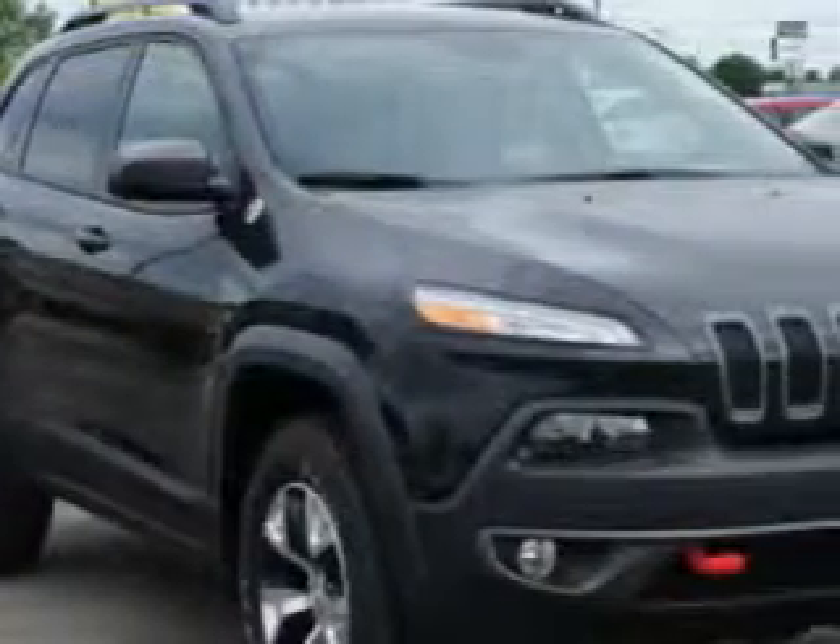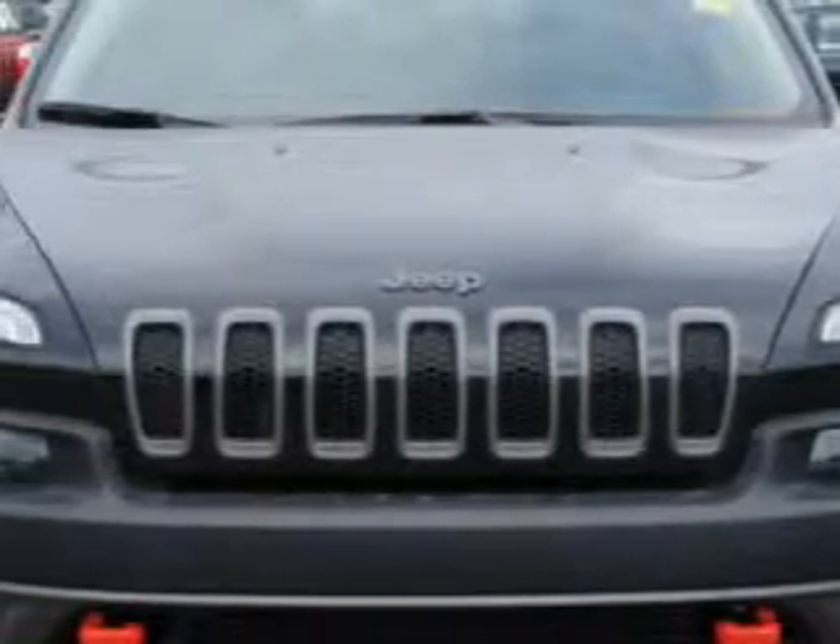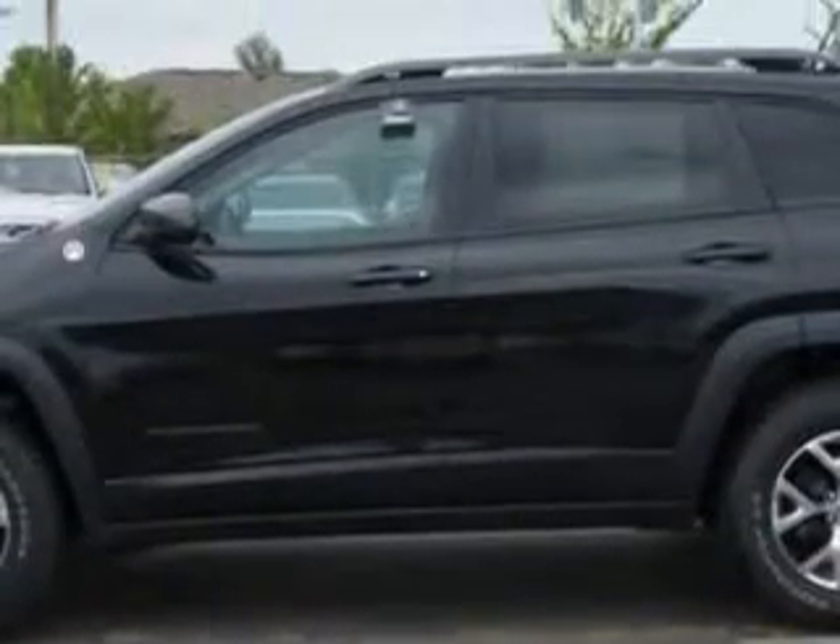Check out this brilliant black Crystal Pearl 2014 Jeep Cherokee SUV 4x4, equipped with a 4-cylinder engine and an automatic transmission. Enjoy an exceptional 25 miles to the gallon on this great SUV with features like: